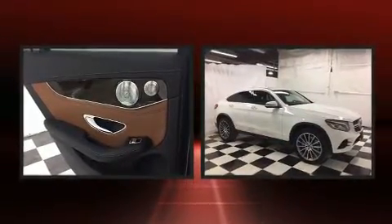Discerning drivers will appreciate the 2017 Mercedes-Benz GLC. With less than 30,000 miles on the odometer, this four-door sport utility vehicle prioritizes comfort, safety and convenience.